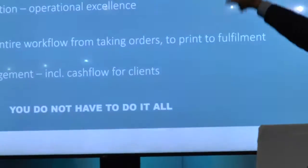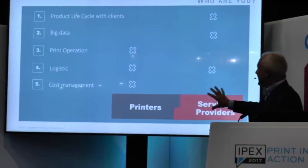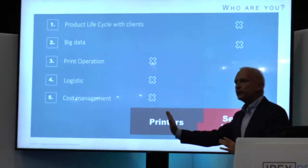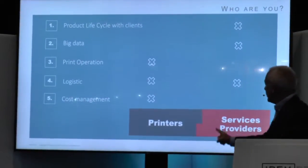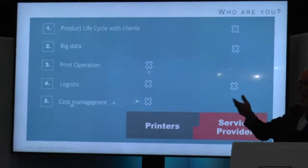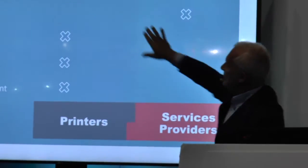But now comes the trick. These five things — keep them in mind. We often talk about print service providers, and I like that term, but you need to be clear that printing and service providing are not the same. So you need to decide if you want to do both — and you can — or if you want to be a printer, or if you want to be a service provider. If you decide to be a printer, you need to be really good at print operation, logistics, and cost management. If you want to be a service provider, you need to be very good at working with your clients, engaging with them, and managing all the big data and workflow complexity. Logistics, both of you need to be good at. Cost management is less important for service providers, because typically the margins are much higher.